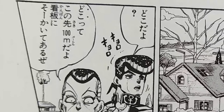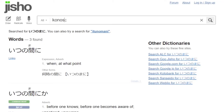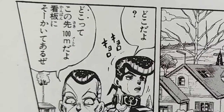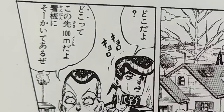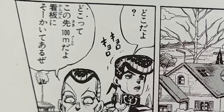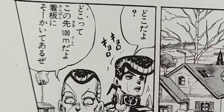このさきやく百メートルだよ. Kanban ni sou kaite aru ze. このさき — Jisho defines it as 'beyond this point' or 'just ahead of us.' So it's 100 meters ahead of us. かんばん is 'sign.' そう means 'in that way,' and the verb is 書く, kaku, meaning 'to write.' So, 'It's written on the sign' — it says so on the sign.